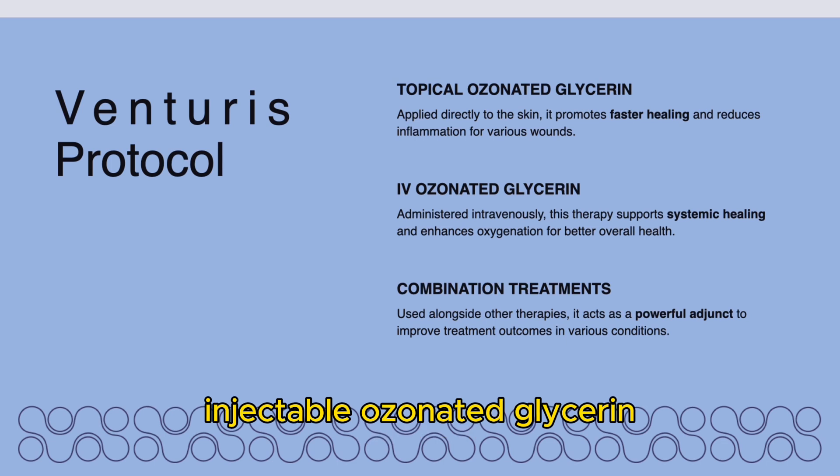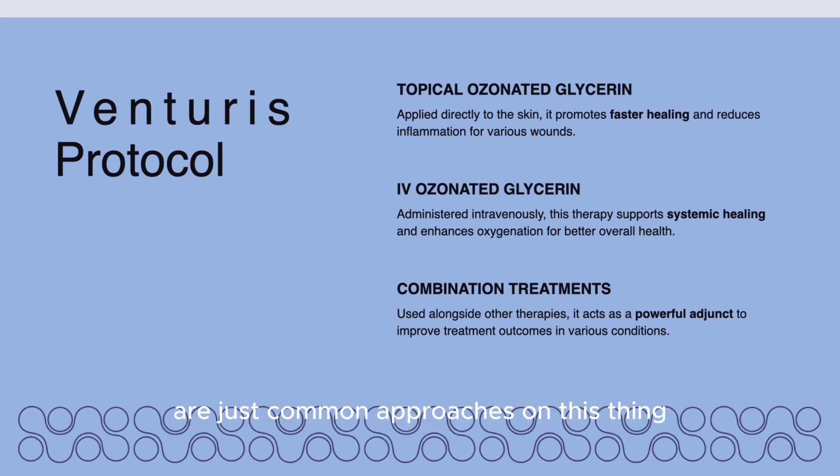Topical ozonated glycerin, IV ozonated glycerin, and injectable ozonated glycerin are common approaches and powerful adjuncts to treatment outcomes for the various conditions that we've been treating.